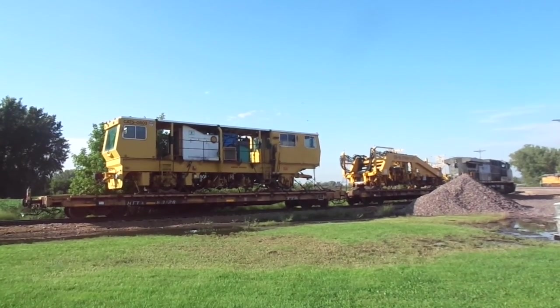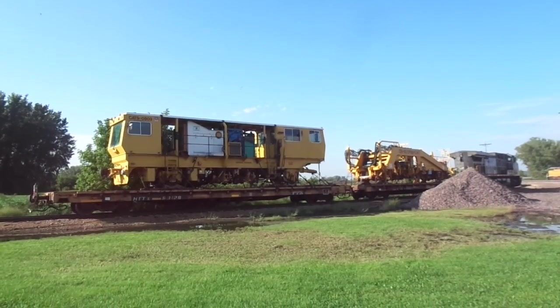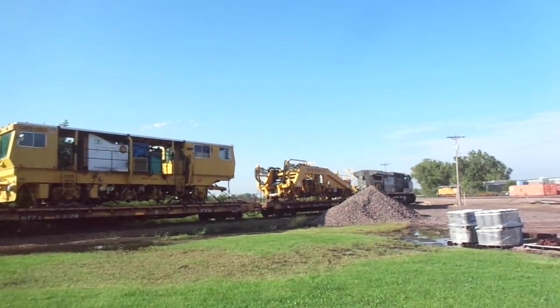Hey guys, so it is September 6th, 2015, and I am out here in Mankato, Minnesota, down at the train yard on 3rd Avenue, and we have this sick train right here.